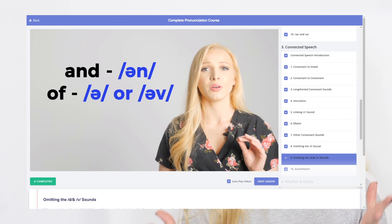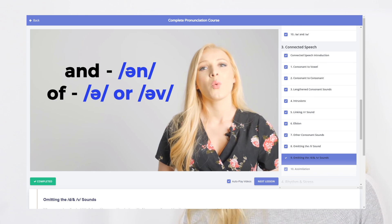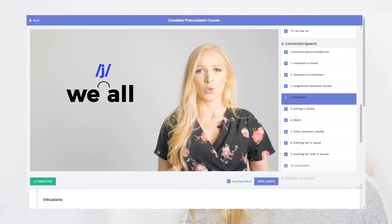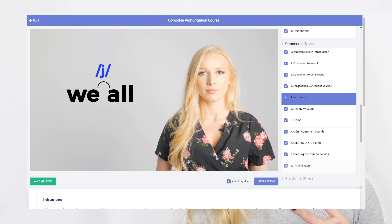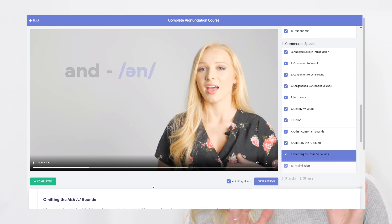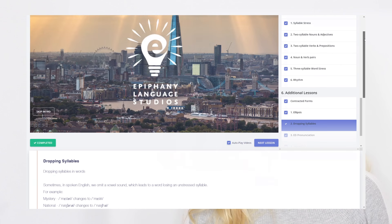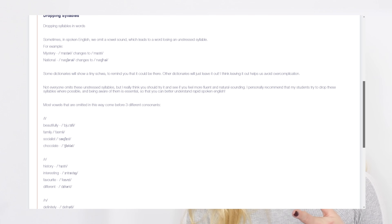You'll be able to look up any word and immediately know exactly how it's pronounced. We will also analyse connected speech, rhythm, word stress, syllable stress, intonation, and we will of course take a good look at the notoriously difficult sounds like the glottal stop, the dark L and the linking R.